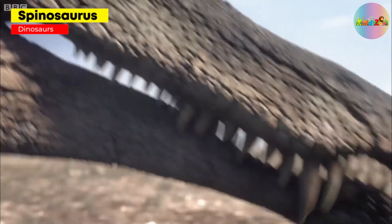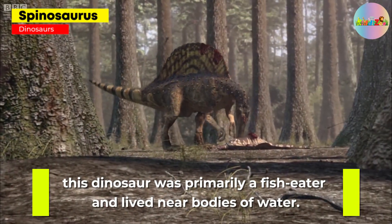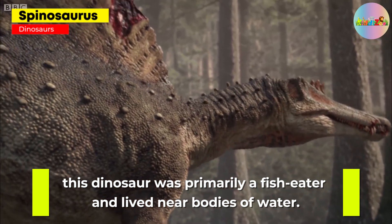Spinosaurus: known for its sail-like structure on its back, this dinosaur was primarily a fish-eater and lived near bodies of water.